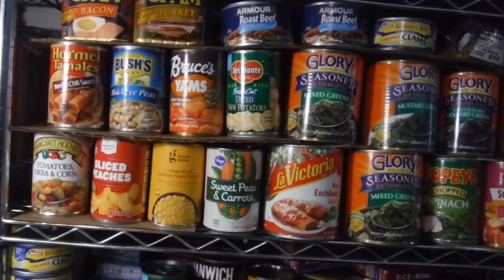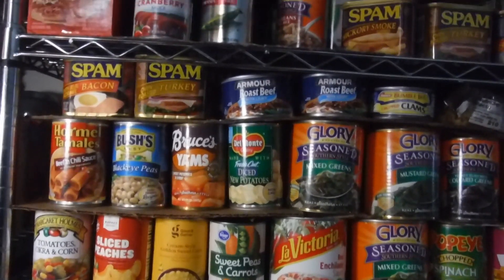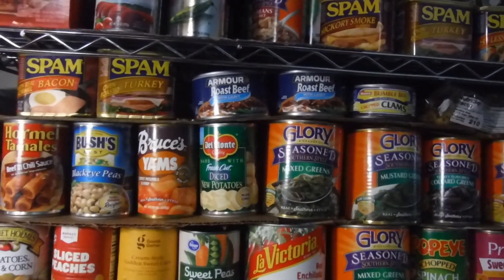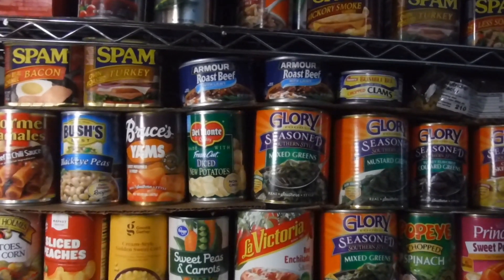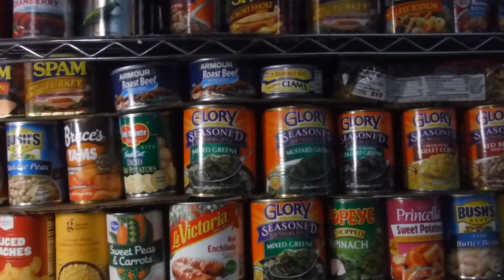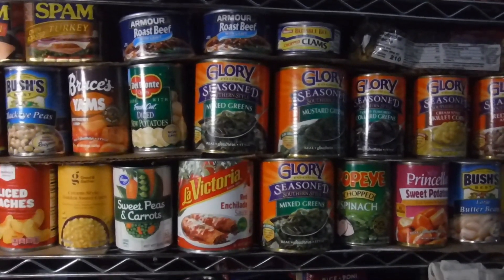This shelf you guys are looking at right now with the glory greens is pretty well stocked. Up in the cracks, I try to fit some Spam, but some Spam cans are different sizes — that bacon Spam fits up in that crack better than the turkey and hickory smoke. The bacon Spam can is smaller, so that's what I'm shoving up in the corner cracks. Ladies and gentlemen, take advantage of the small spaces — put something small up in those cracks.